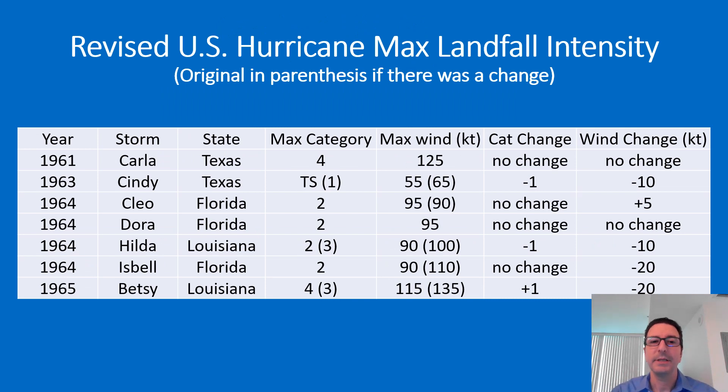Looking in more detail at the changes to U.S. landfalling hurricanes, there was no change to Category 4 Hurricane Carla in Texas. Cindy is the one that was removed as a U.S. hurricane, as it was only assessed to have winds of 55 knots. Clio produced hurricane conditions in Miami-Dade, Broward, and Palm Beach counties of southeast Florida as it moved northward, with no significant change there.